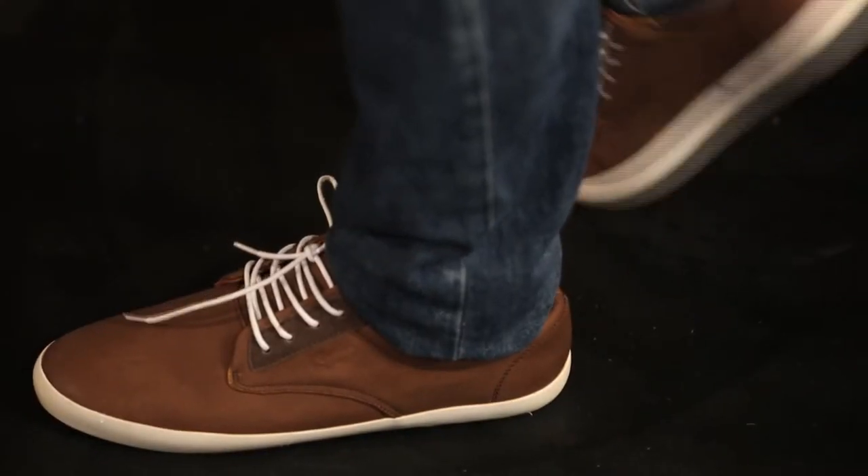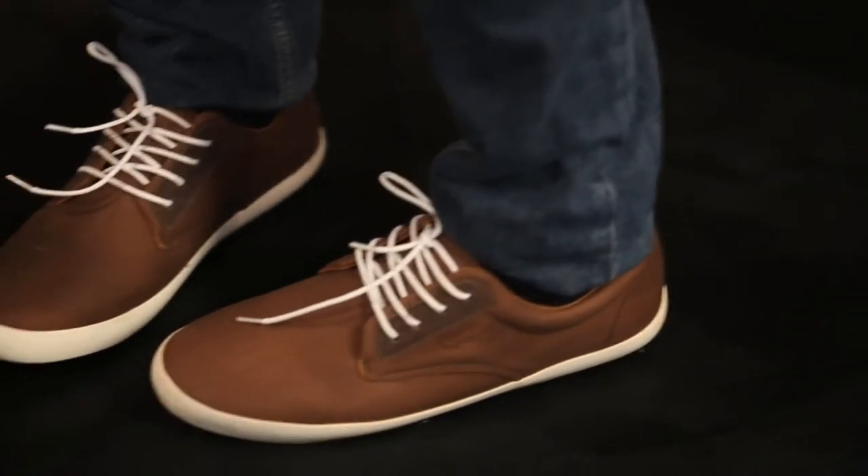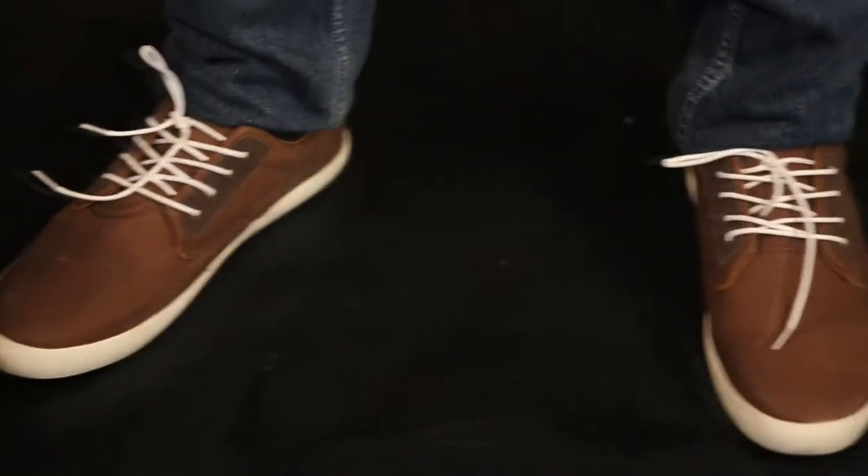Look for shoes that are quite bold instead of your basic staple colors like brown or black, because they might tend to end up looking a little more drab. So these are my third favorite pair of shoes.